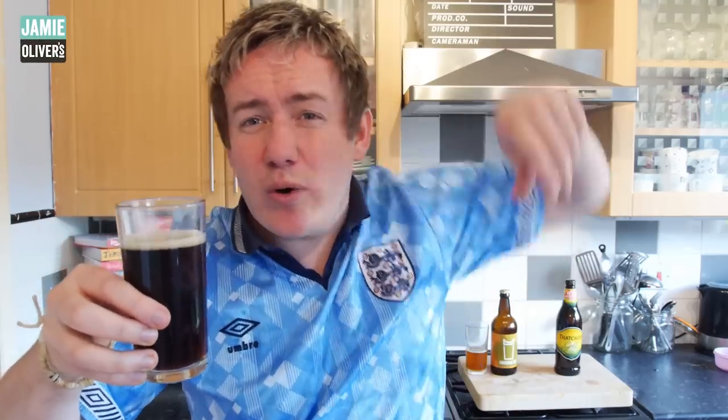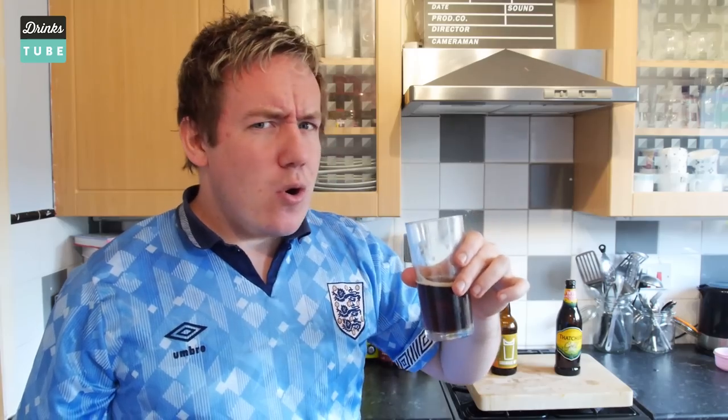Wow, check out how dark that is — I was kind of expecting it to be a little bit like a pourable Willy Wonka chocolate lake. Not really going to happen, but oh my goodness, that tastes pretty darn good. I guess in my mind I was thinking it was going to taste of chocolate syrup.